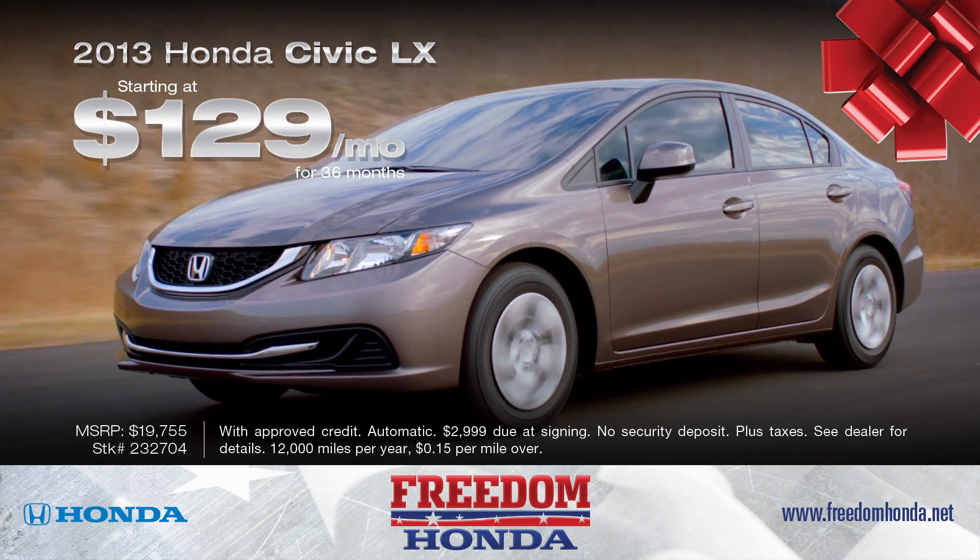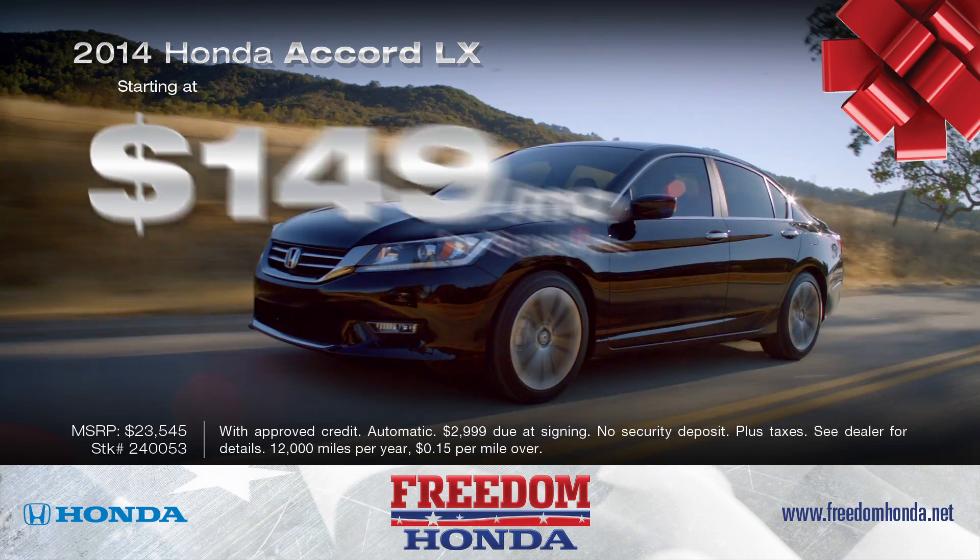A 2013 Honda Civic LX for as low as $129 a month. 2014 Honda Accord LX for just $149 a month.